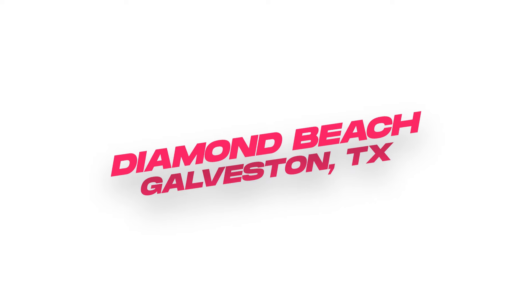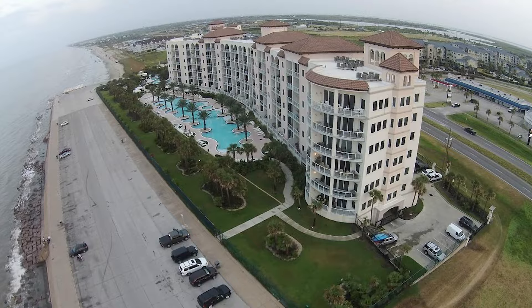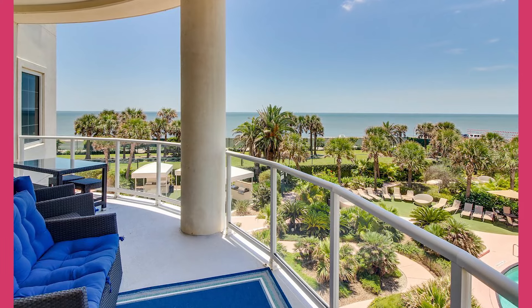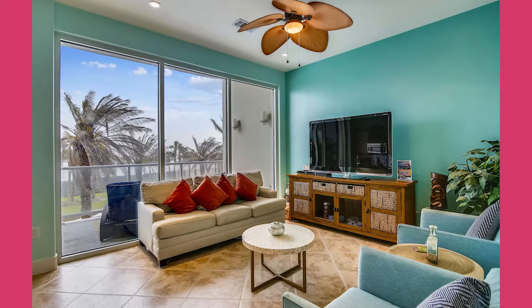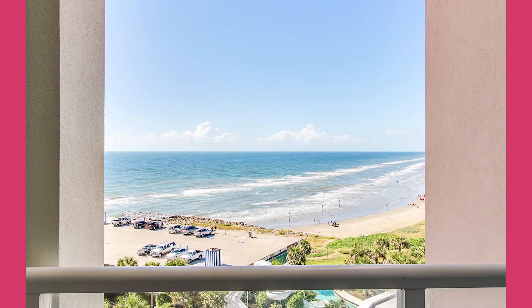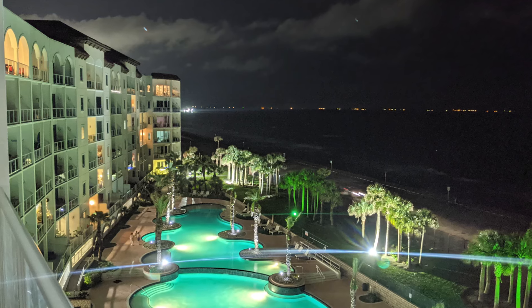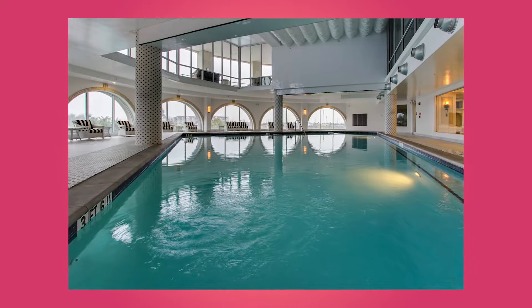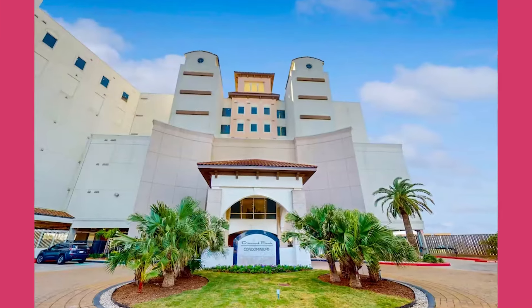Diamond Beach was built in 2009. It has seven floors and 120 two- and three-bedroom units. It's all about luxury here — 24-hour concierge, security, covered parking garage, and controlled access. There are 16 penthouses with wonderful floor-to-ceiling windows that let natural light flood your unit and showcase amazing gulf views any time of day or night. They also have a spectacular lazy river pool, water park, full-service spa, game room, business center, fitness center with amazing views, and even a movie theater.